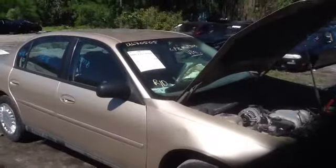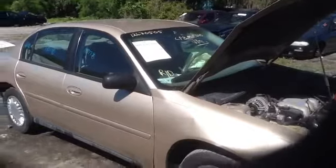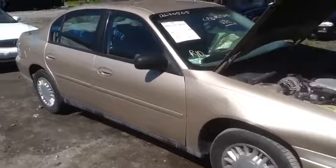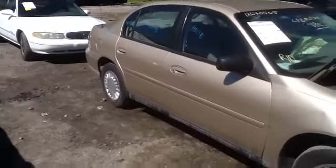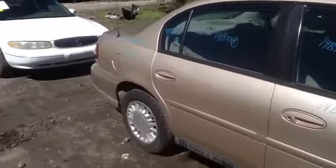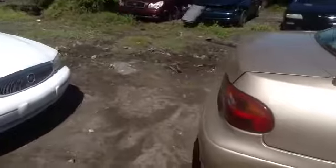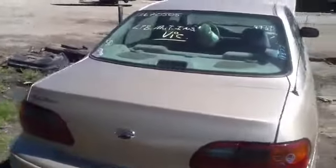Good afternoon ladies and gentlemen, we're here with a 2003 Malibu, stock number 14B77, with a 3.1. Take a walk around and look at this car — look at all the good parts. Passenger side front and rear doors, good glass, good quarter panel, taillights, rear bumper, deck lid. It does have a heated back glass.